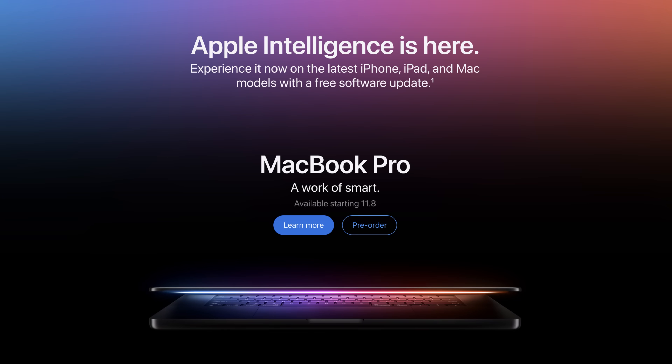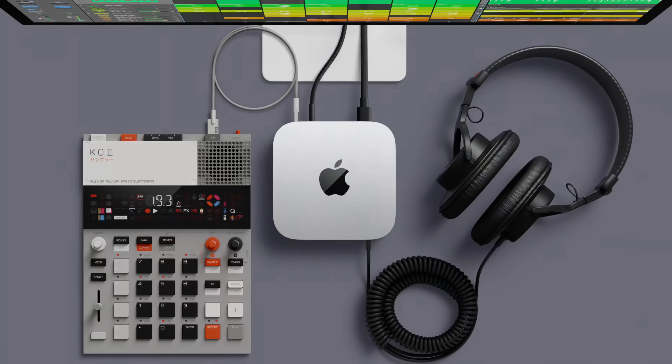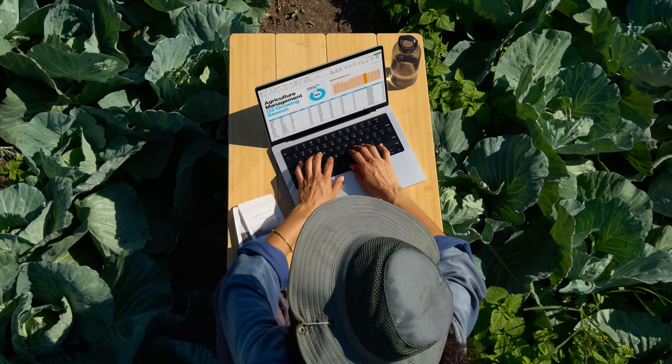Apple just announced the brand new M4 MacBook Pros. There's probably less unexpected things from these than there were from the Mac Mini and the iMac because of the Russian leaks, but there's still some big drops here. We're going to go through the definite changes happening with these new MacBooks with the M4 chips — there's a couple for sure.